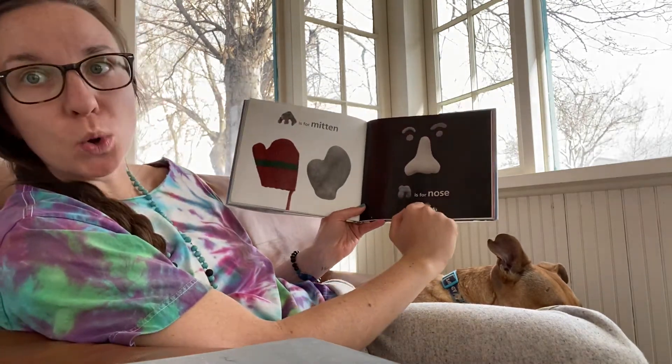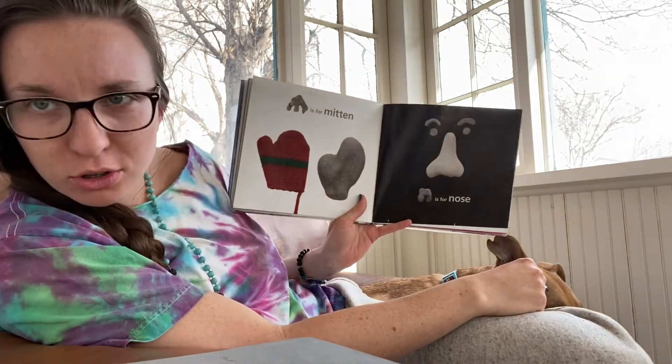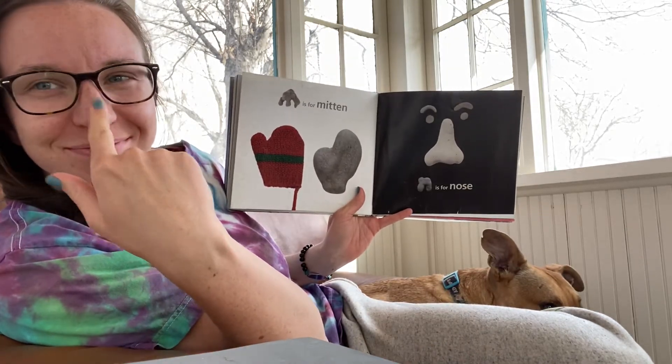N is for nose. N-N-N-nose. Where's your nose? Hmm? Where's your nose? Right there.